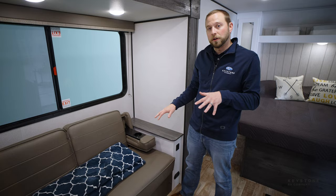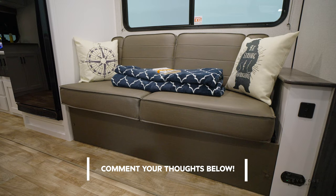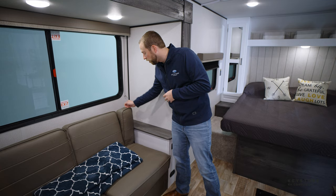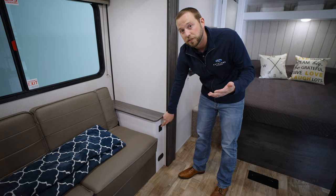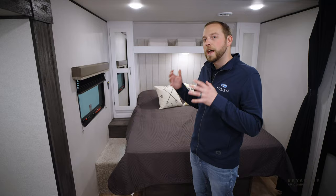Below here is a new style jackknife sofa for this year that will be standard. We also are going to offer a tri-fold sofa and potentially a theater seat option. In the jackknife sofa you're going to have a cup holder with flip-down arms for a little more comfort, plus an end table with USB storage for any devices you need to charge. Down below is one of the most requested features for this year: no carpet in our slide outs, giving a nice large feeling in the trailer.